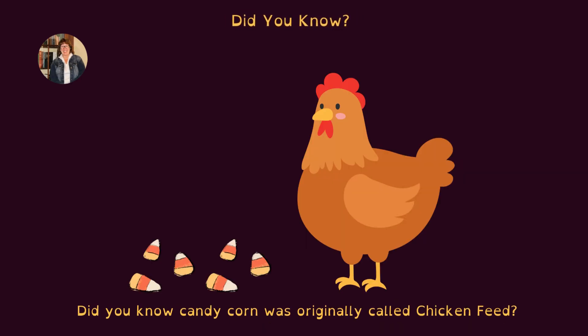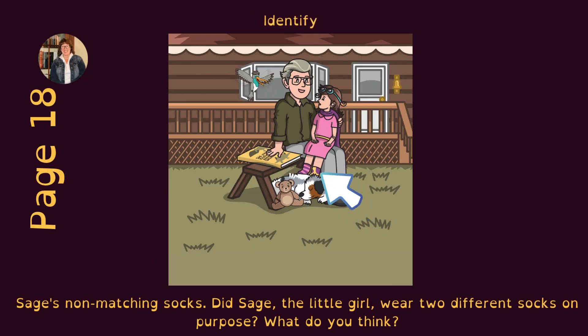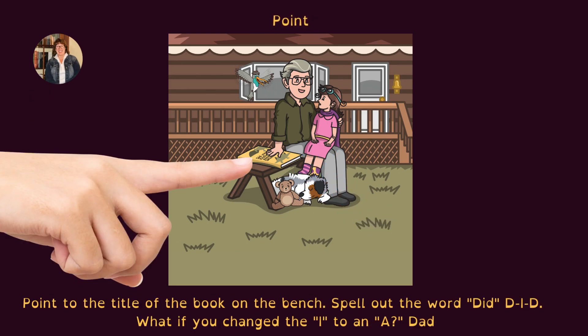Did you know that candy corn was originally called chicken feed? Identify Sage's non-matching socks. Did Sage, the little girl, wear two different socks on all the pages? Point to the title of the book on the bench. Spell out the word 'did': D-I-D. What would it spell if you changed the I to A? Dad.